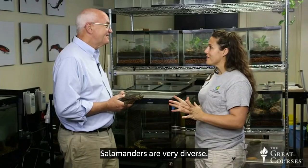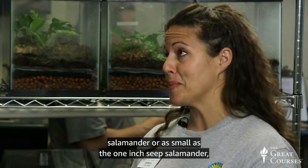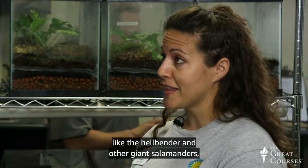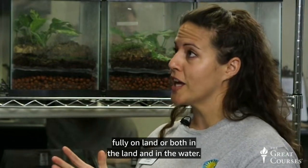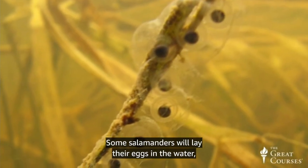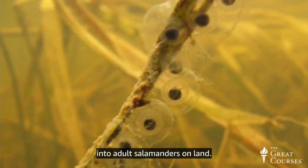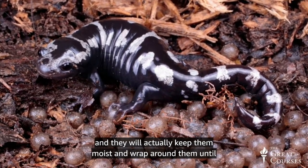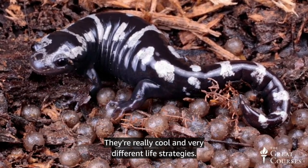Salamanders are very diverse — they can be anywhere from as big as the six-foot giant Chinese salamander to as small as the one-inch seep salamander. They can be fully aquatic like the hellbender and other giant salamanders, or they can be pretty terrestrial and live their lives fully on land, or both in land and water. Some salamanders lay their eggs in the water and hatch into larvae, which then metamorphose into adult salamanders on land. Some salamanders lay their eggs on land and wrap around them to keep them moist until they hatch into salamanders — really cool and very different life strategies.